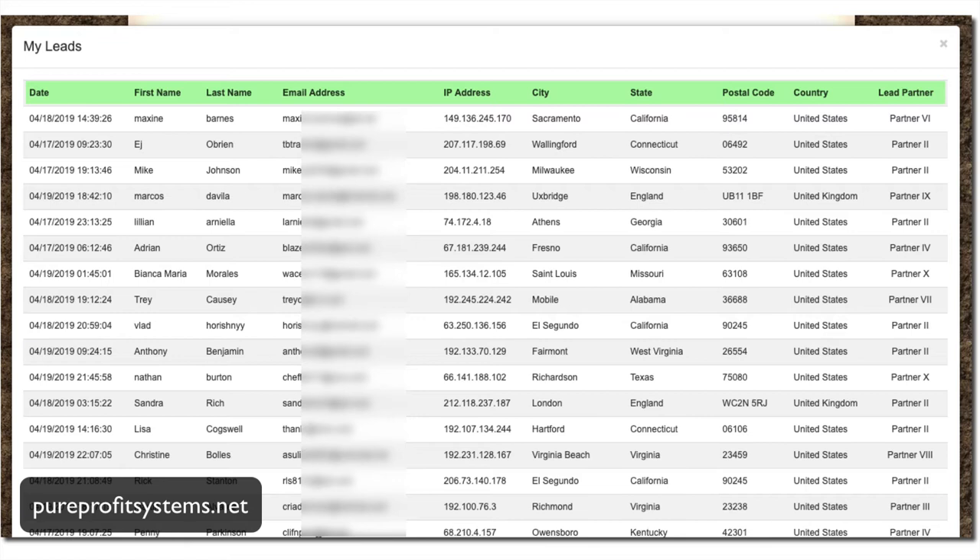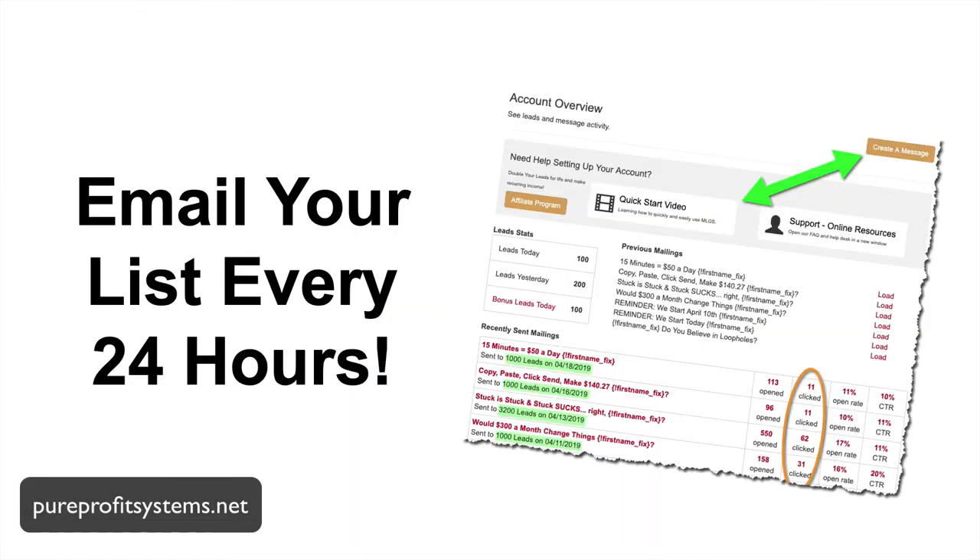Where were the leads generated from? These are all primarily business opportunity seeker leads — people who are interested in learning how to make money from home or make money online. Plus, you also get a browser-based platform to email your email list once every 24 hours.